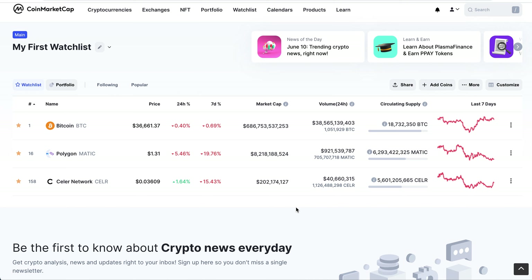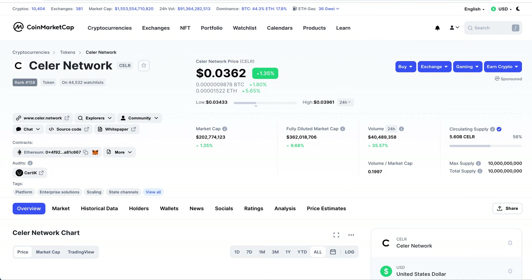Welcome back to this daily cryptocurrency video. Today we're going to have a look at Polygon MATIC Network and Seller Network. The reason I want to look at Seller Network is because it's a very important coin and it could replicate exactly what MATIC Network did. Seller Network is essentially in the exact same position that MATIC was a few months ago.